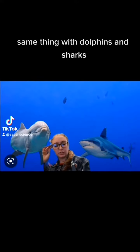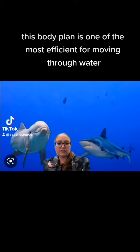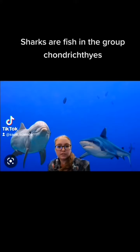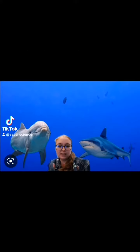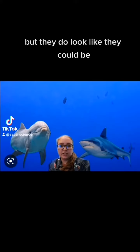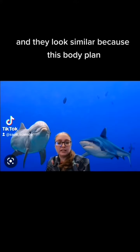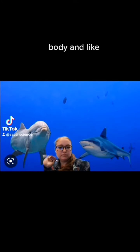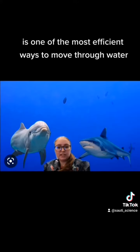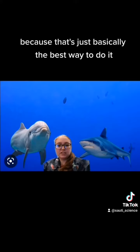Same thing with dolphins and sharks. Just at a glance, dolphins and sharks may look pretty similar, and that's because this body plan — long, sleek body with fins placement — is one of the most efficient for moving through water. Sharks are fish in the group Chondrichthyes, and dolphins are mammals, so they are not closely related at all, but they look like they could be, and people used to think that they actually were. It evolved convergently because that's basically the best way to do it.